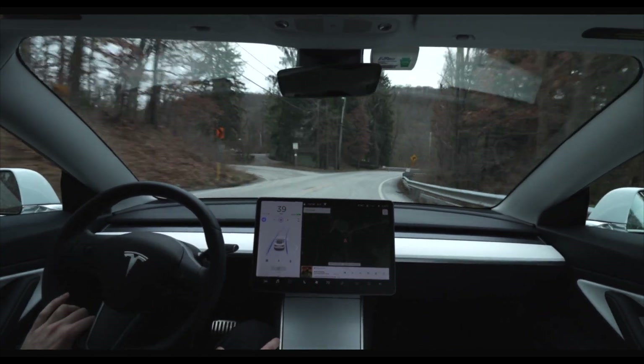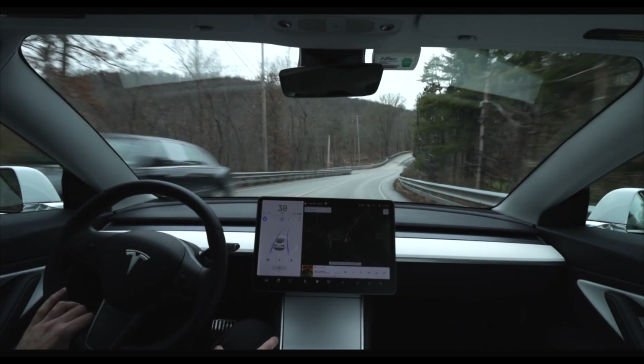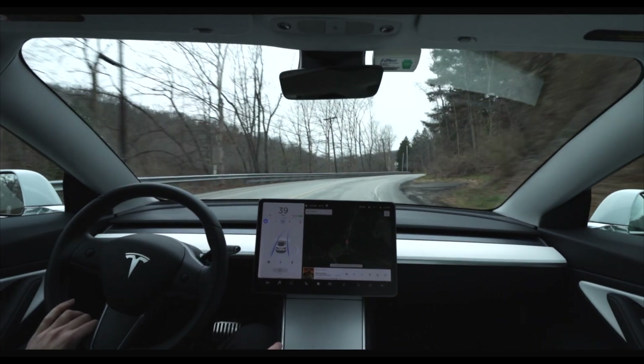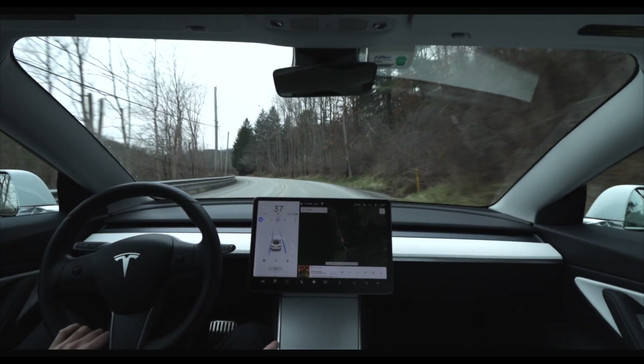This next stretch of road offers several S-curves. I'd also like to point out how difficult it is to see the lane lines — because the roads were recently salted, the center line especially blends in with the rest of the road. But despite this, the car has no problem mapping where the lane is and taking each curve with ease.